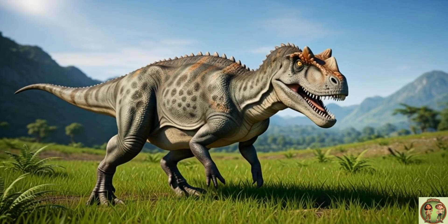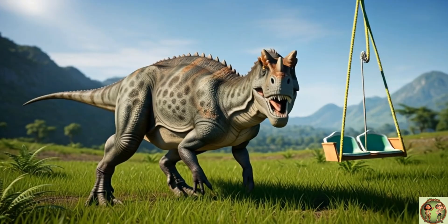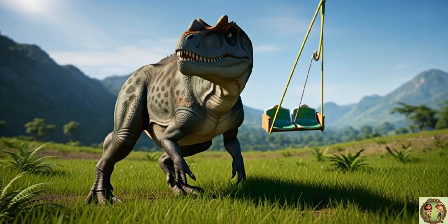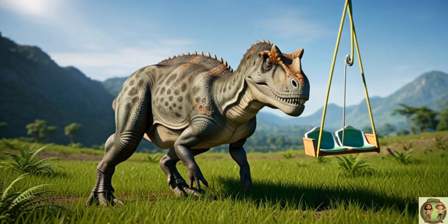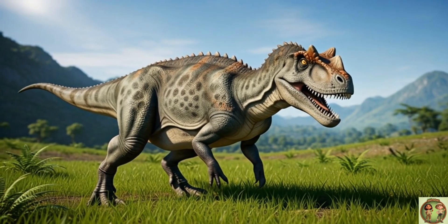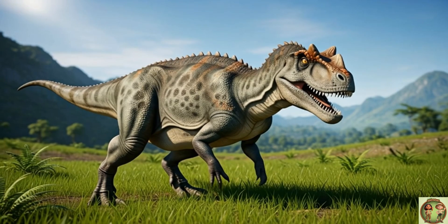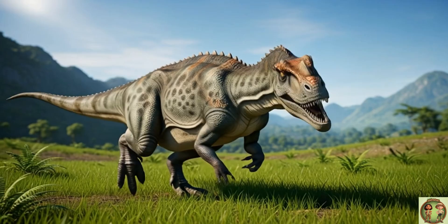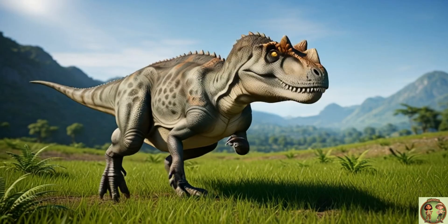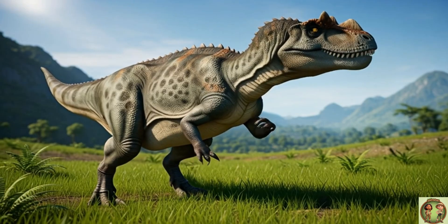Ceratosaurus was a clever hunter! It chased after smaller dinosaurs across the land, and sometimes it even went fishing in rivers for tasty treats! It wasn't the biggest predator around, but it was super fast and sneaky! Kind of like a dinosaur ninja, quietly waiting for the right moment!